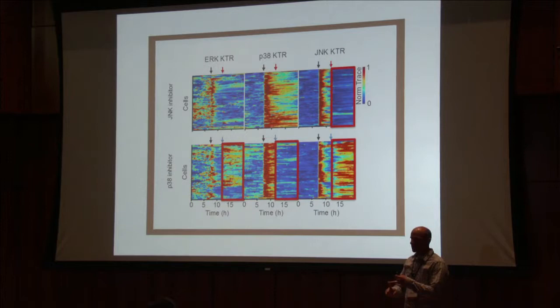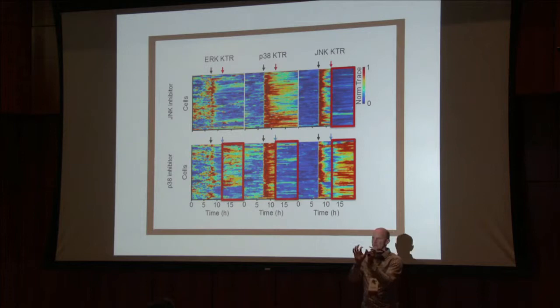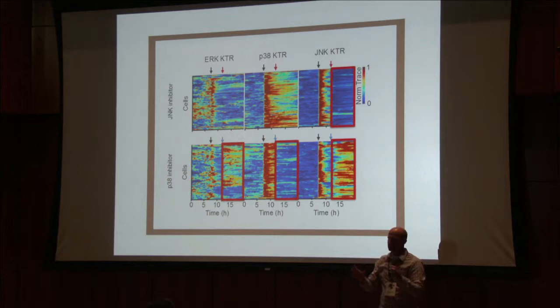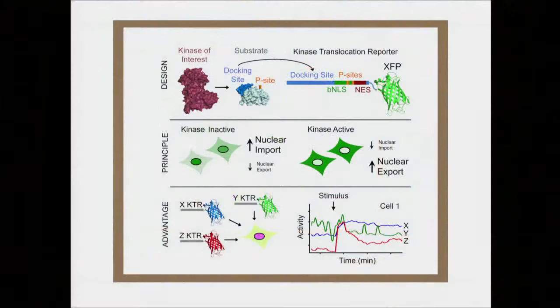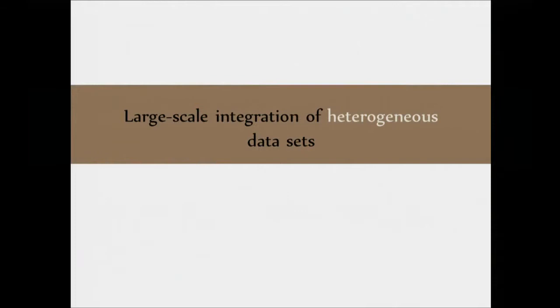We've talked about dynamics, variability between cells, and how important that is. But I also want to emphasize that the more data you can get out of one cell, integrated together, the more powerful your measurements are going to be — especially when those data are heterogeneous. We probably have 10 to 12 kinase reporters right now — CDKs, MAPK, and RSK. We've also seen them work in other cells besides mammalian cells. Everything that we have published so far is available on Addgene.